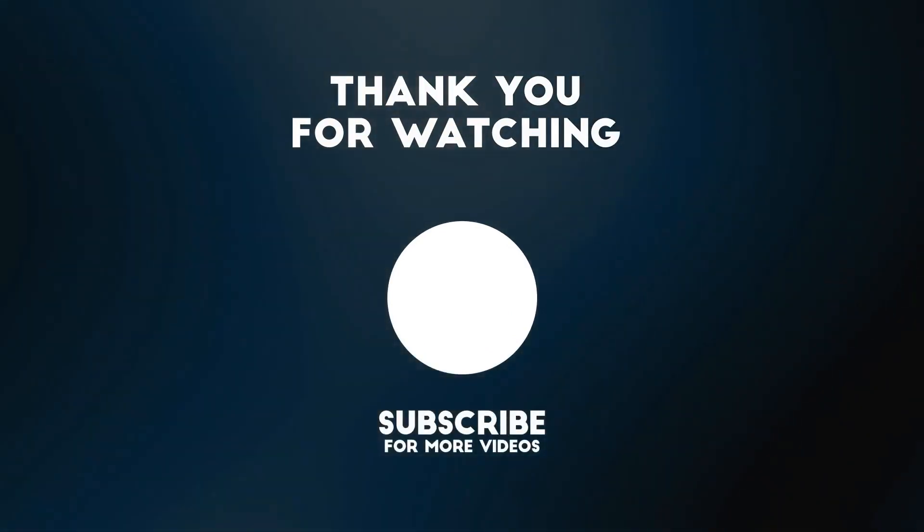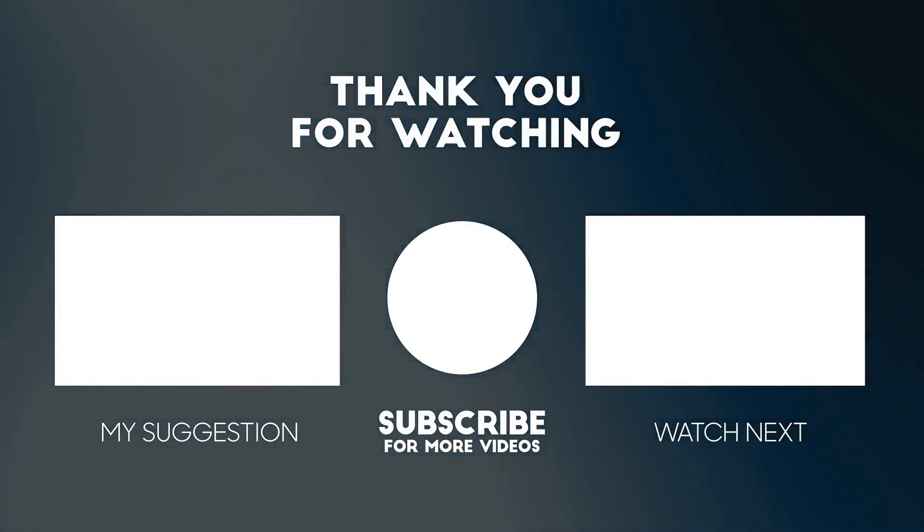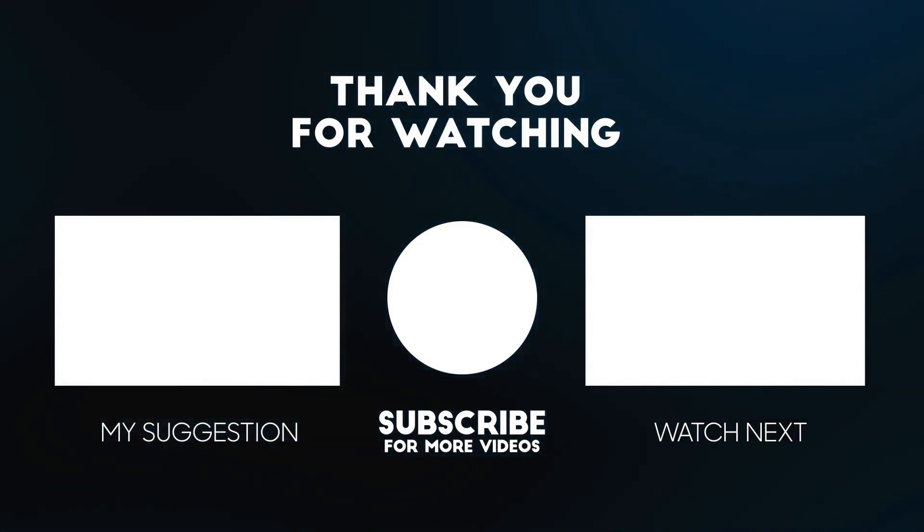Thank you for watching this video and making it to the end. Check out some other videos from Healthy Choices and make sure to like this video and comment to let us know you made it to the end.